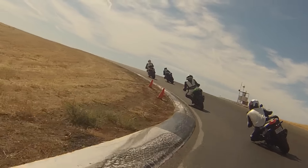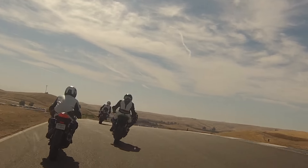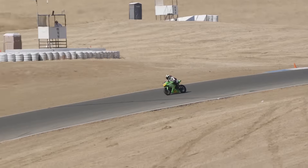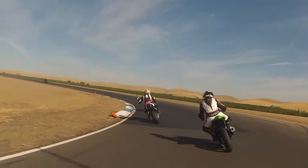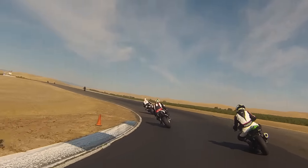Braking, cornering, confidence and control — there's a lot you can master riding on a track. It's a place where distracted drivers, road debris and dangerous intersections don't exist.